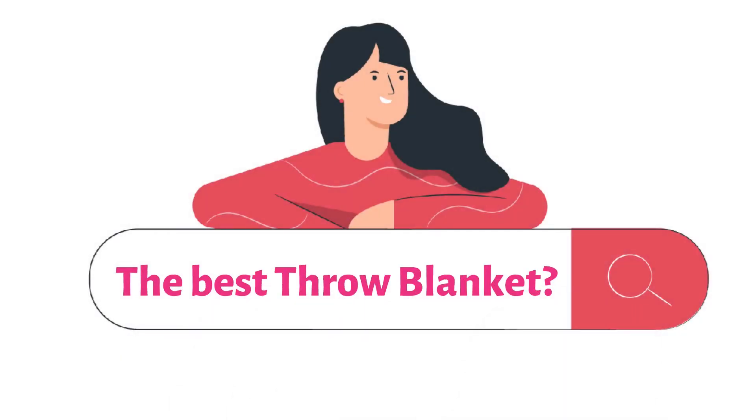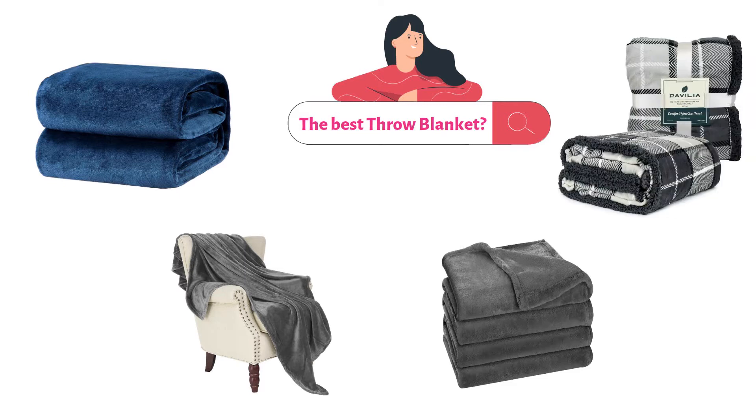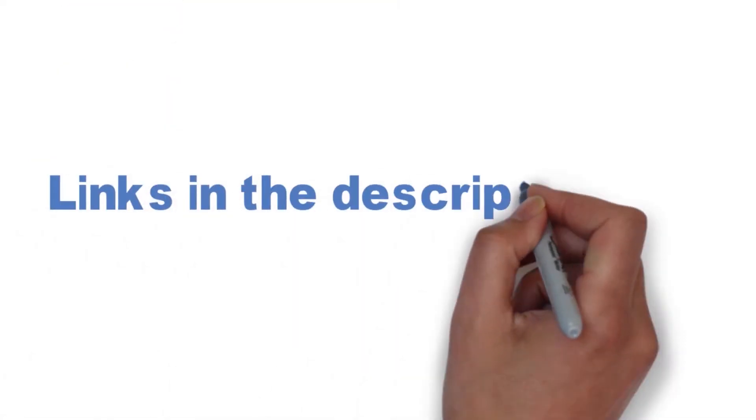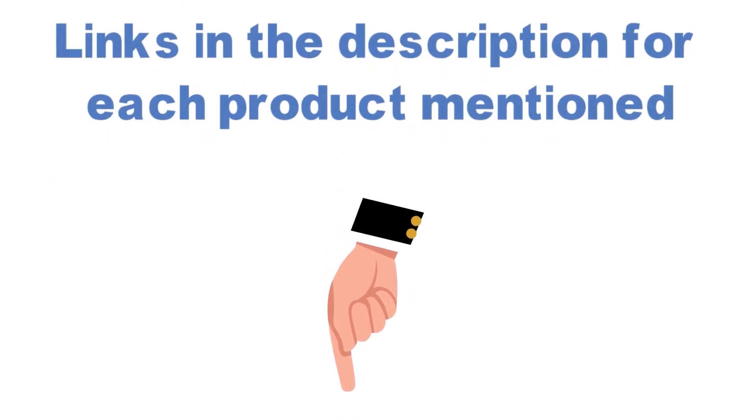Are you looking for the best throw blanket? In this video, we will look at some of the top throw blankets on the market. We have included links in the description for each product mentioned, so make sure you check those out to see which is in your budget range.